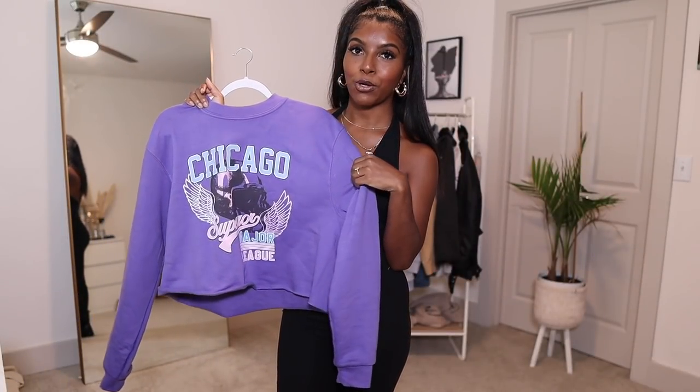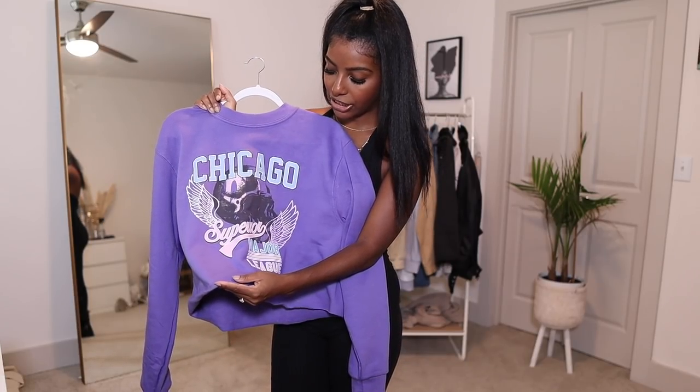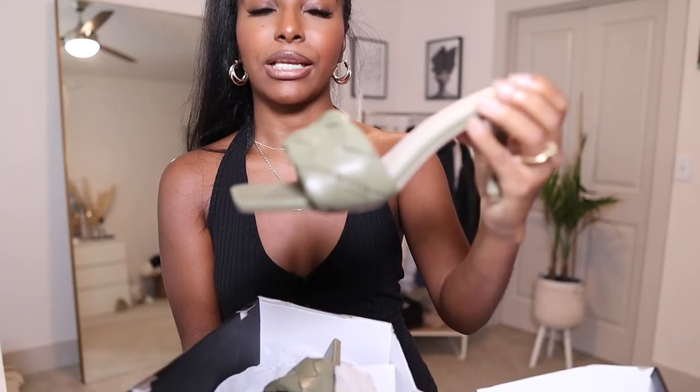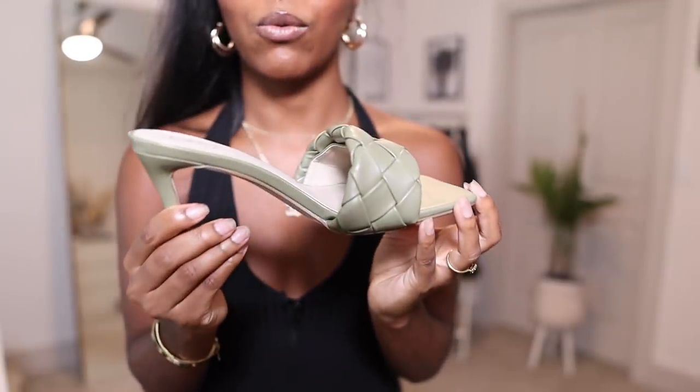Another sweater I want to share is this beautiful purple color. When I saw the color, I'm like, I need this. It says Chicago Supreme Major League — I think it has to do with football, so I'm a football fan now. This is supposed to be a cropped sweater, but on me it's not really cropped because I'm kind of short. I did get a size small. I absolutely love the color and just the whole graphic on it. And you guys already saw my woven heels in black and white, but I had to get them in another color — this sage green. It is so freaking beautiful. I definitely had to get this color as well.